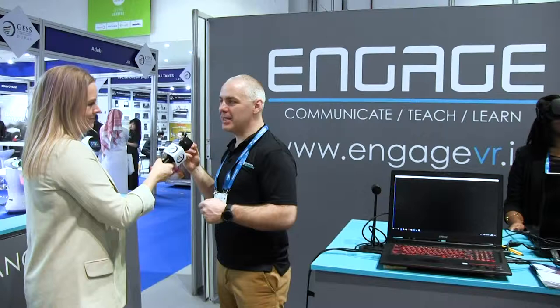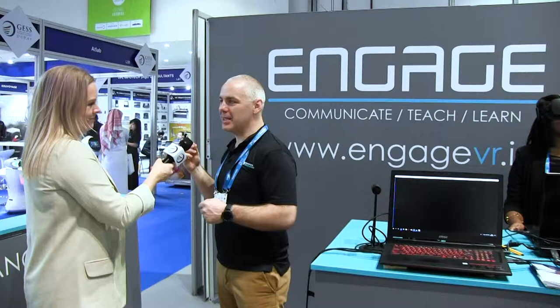Within our Engage platform, as soon as they learn x plus y equals z, we put them next to a cannon and there's a ship out at sea and they have to calculate on the fly how to hit that target — and they're against five other pupils, so it's the gamification of that content as well. It really sticks with them because once they have a practical application for what they've been taught, it really sinks in.